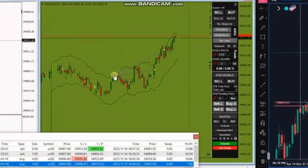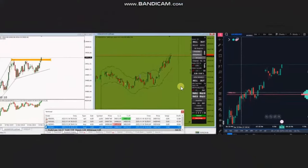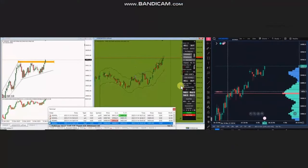He managed and closed the short position with profit. Then when the price reached the dynamic support area, he entered two long positions and managed and closed them with profit using exit statute number two. Thank you MG for sharing your trades with us.